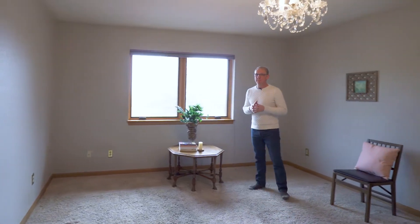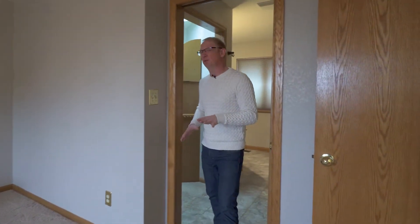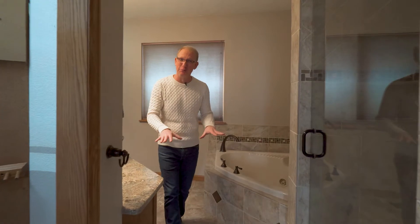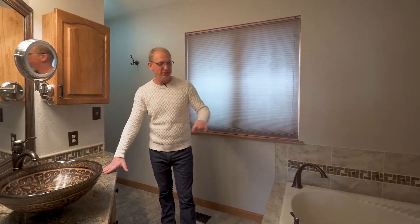This master bedroom has a beautiful view of Black Forest. It's large enough to take a king-size bed with plenty of furniture, and of course it has an ensuite — it's absolutely gorgeous. It's been recently remodeled with a huge closet, and it has radiant floor heat, which is super nice. Granite countertops, big jetted tub. It's beautiful — you're going to love it.